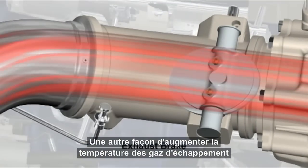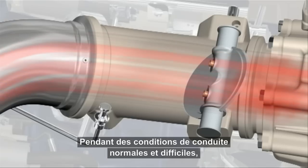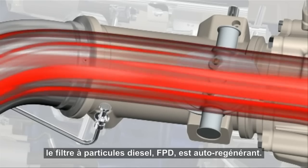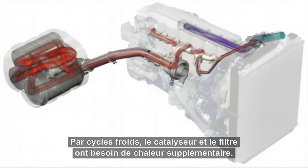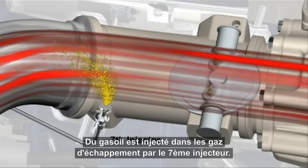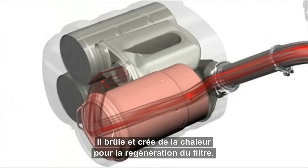Another way to increase the exhaust gas temperature is to create back pressure by means of the exhaust engine brake. Under normal and tough driving conditions, the DPF filter is self-regenerating. But in cool cycles, the catalysts and filter need some extra heat. Diesel is sprayed into the exhaust by the seventh injector. When the diesel hits the oxidization catalyst, it burns and creates heat for the filter regeneration.